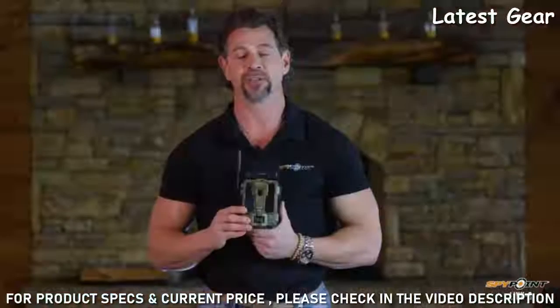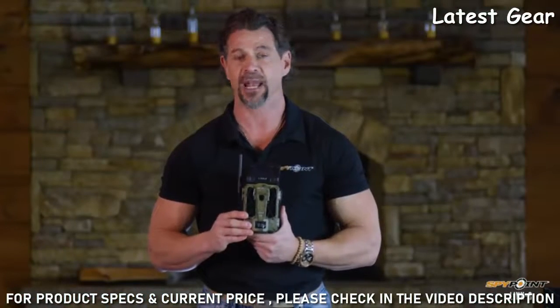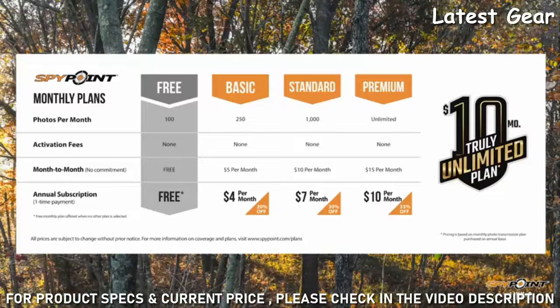With the Link S, you have the SpyPoint simple selection and activation process, and SpyPoint provides various photo transmission plans all with the goal of helping you meet your specific needs. Or you can choose the $10 per month truly unlimited plan from SpyPoint that sends every photo, no matter the count, for just $10 a month.